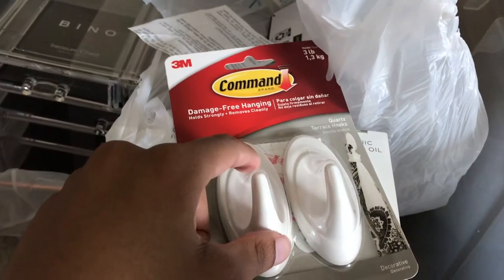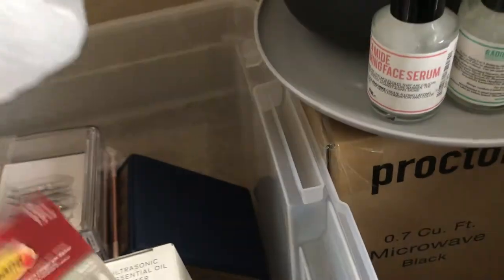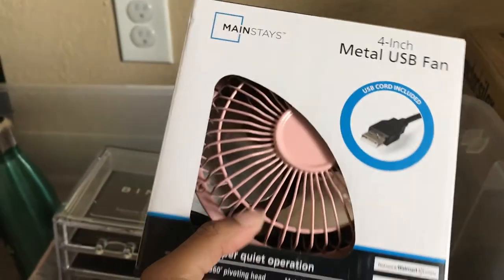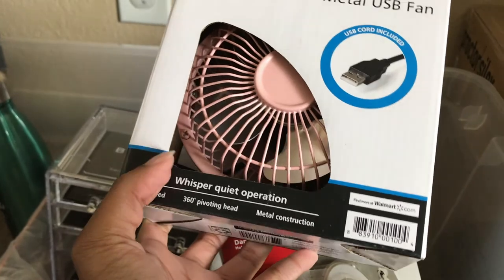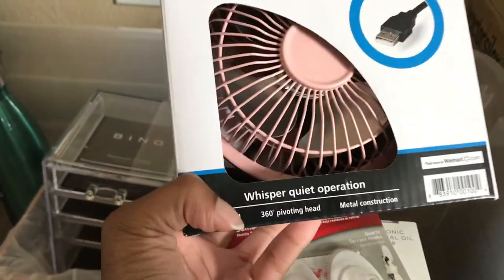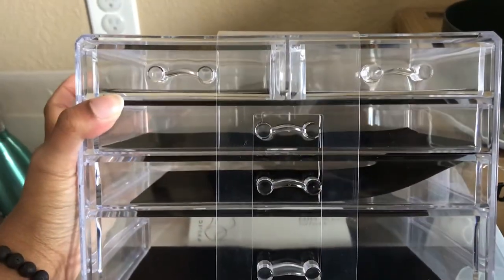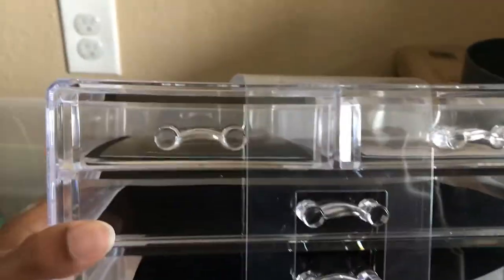I got command hooks and a metal fan — whisper quiet with 360-degree pivoting metal blades to blow colder air. That's also from TJ Maxx. Online, sites like Dormify would charge you 30 or 40 bucks for this type of item, but I got it from TJ Maxx for $14.99 compared to $23.